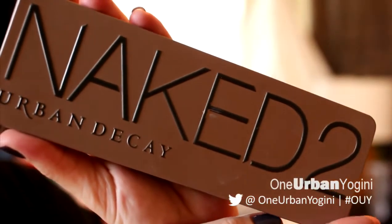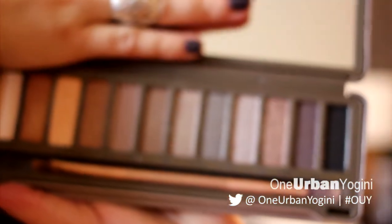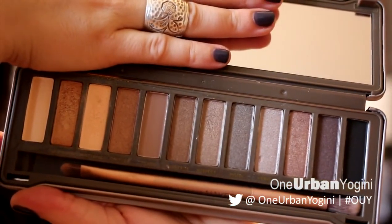Moving into eyes — I have two products. This is the Naked 2 palette by Urban Decay. A lot of you who watch beauty videos will have seen this many times, but I just picked it up recently. The colors are very beautiful and very neutral — a couple of matte shades, lots of shimmer shades, going through the whole brown spectrum, which I've been absolutely loving lately. I also want to get the Naked Basics palette but not yet.